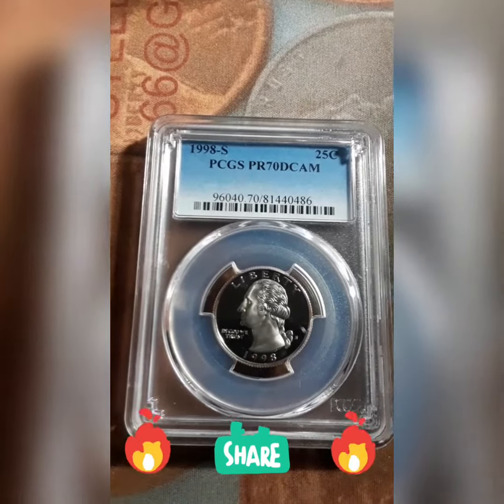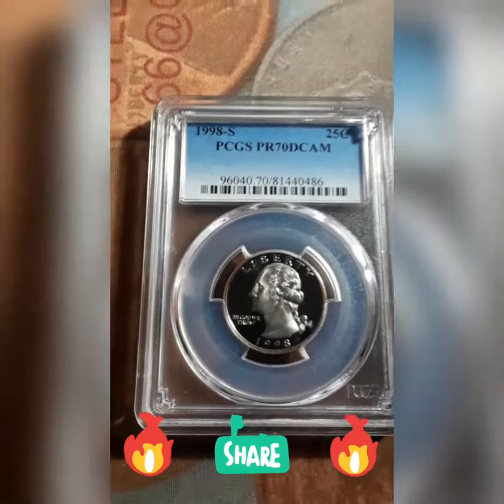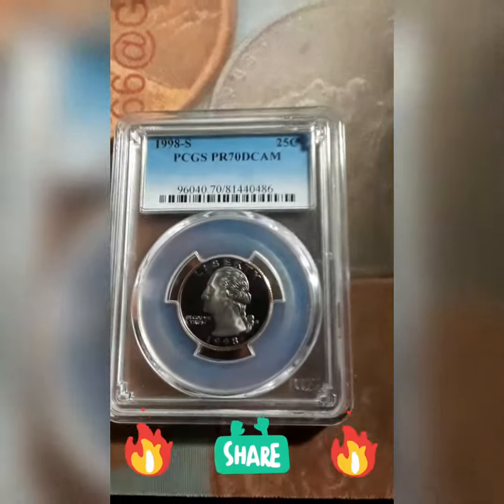Yo, yo guys, check it out, Blacksteel is in the house. What's up guys, another LCS pickup.